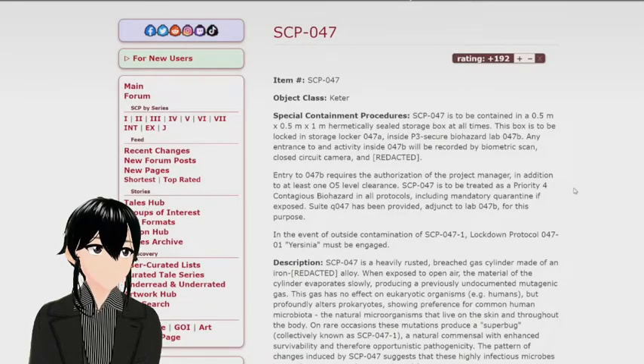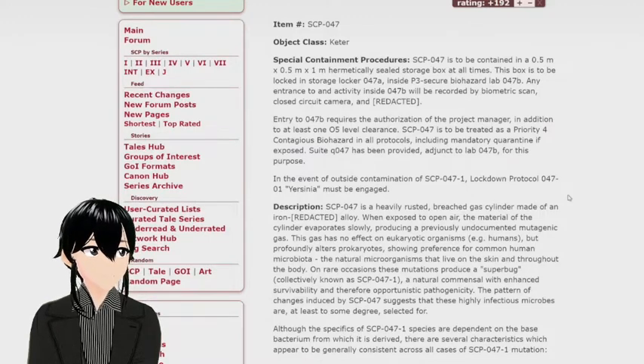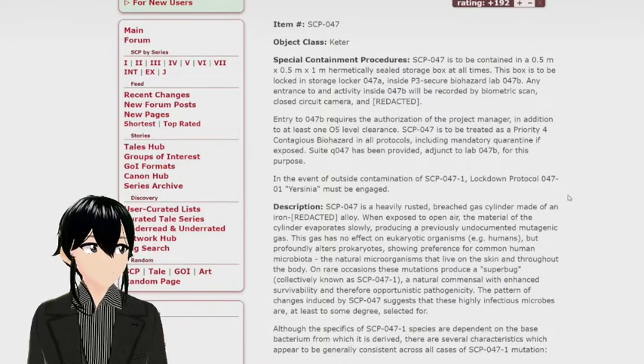SCP-047. Object Class: Keter. SCP-047 is to be contained at all times in a 0.5m x 0.5m x 1m medically sealed storage box, locked into Storage Locker 047-A, inside P3 Secure Biohazard Lab 047-B. Any entrance and activity inside 047-B will be recorded by biometric scan and closed-circuit camera.